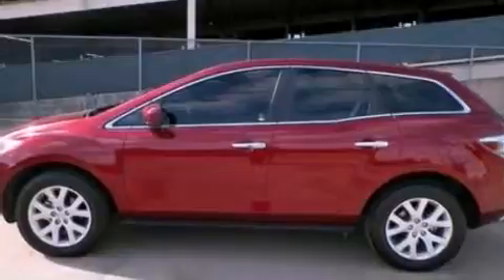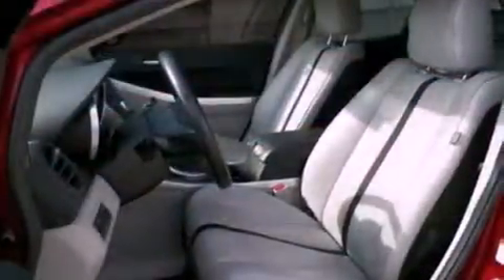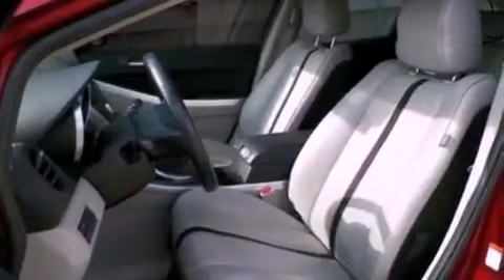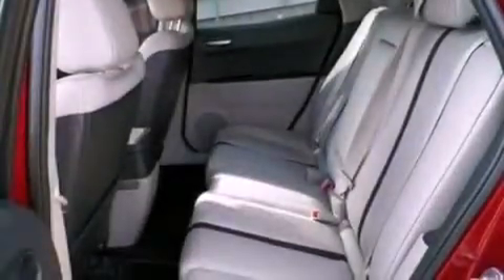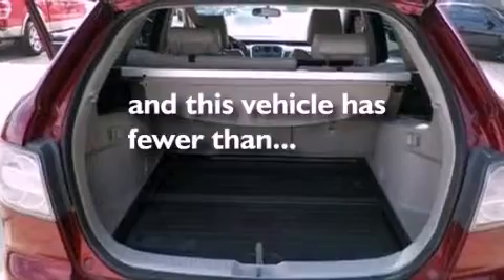The following features are also included: cruise control, full-power accessories, a rear window defroster, a CD player, variable valve timing, four-wheel independent suspension, a rear spoiler, an anti-lock braking system, 12-volt power outlets, and this vehicle has fewer than 51,000 miles on the odometer.